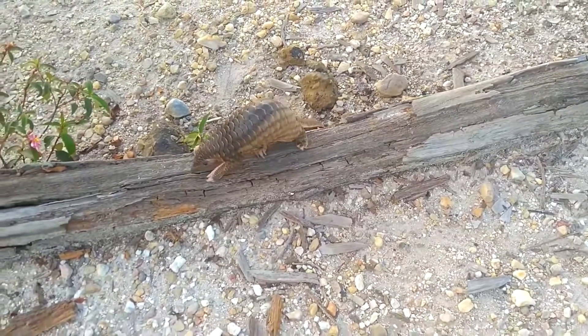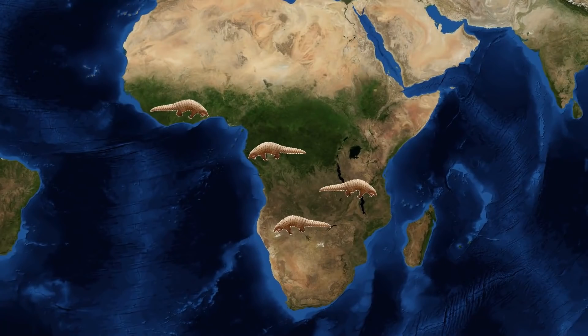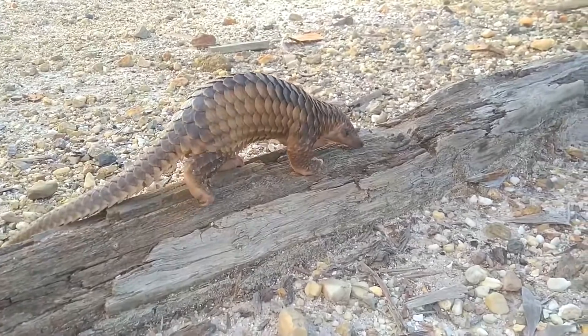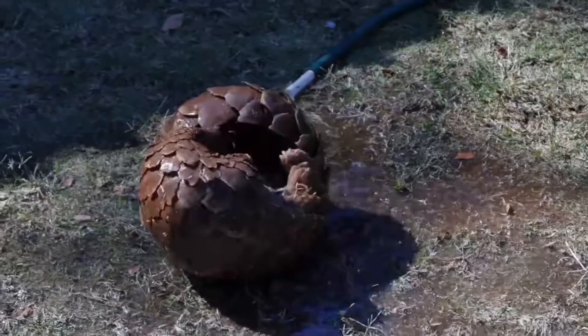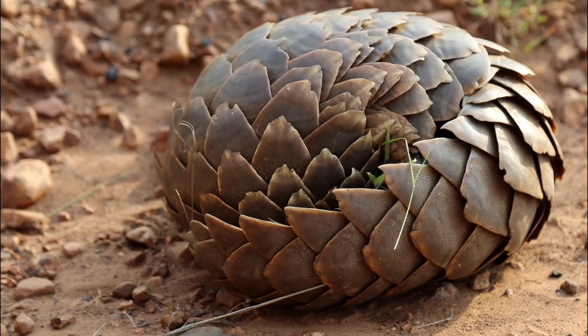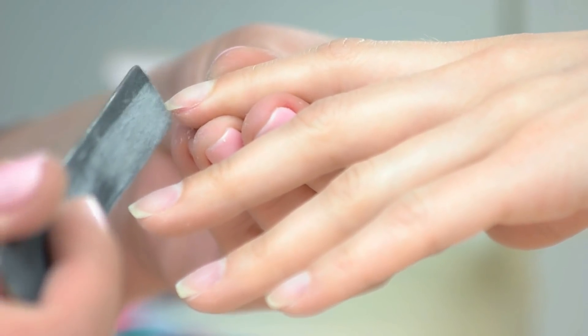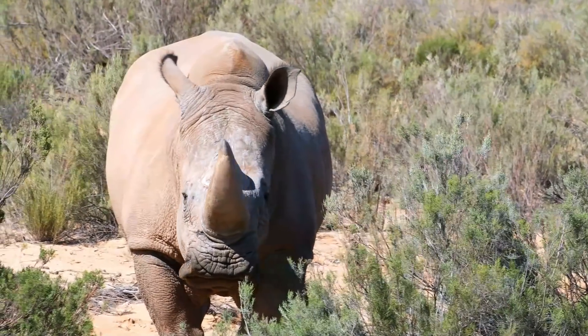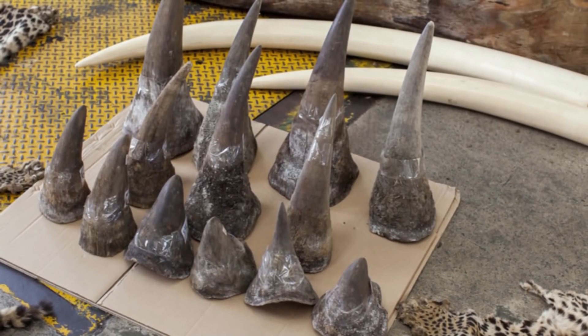Now I say the pangolin, but there are actually eight species alive today — four living in Asia and four species being found in sub-Saharan Africa. One of the first things you may notice about this species are its strange defensive scales. They are the only known mammals with these defensive scales, and they are able to curl up when approached by predators. These scales are made of keratin, a similar material that makes up our fingernails and hair — keratin is also what rhino horns are made of, and unfortunately the pangolin suffers the same persecution as the rhinos.